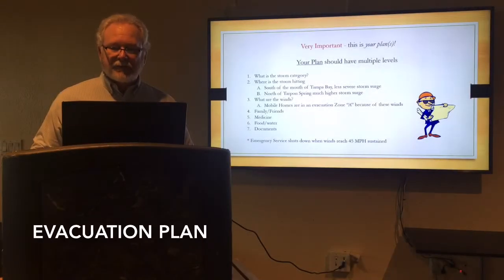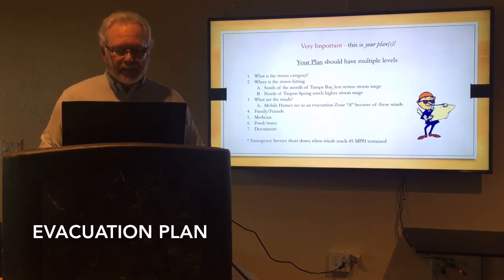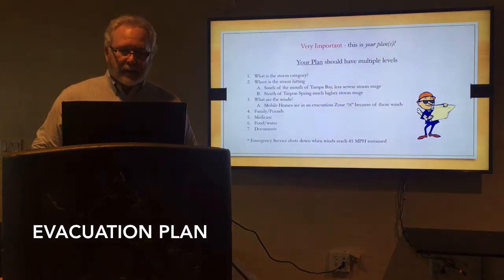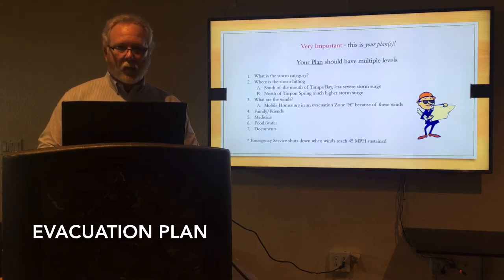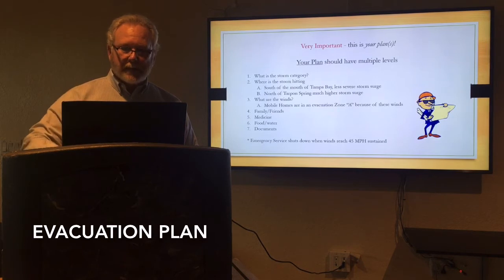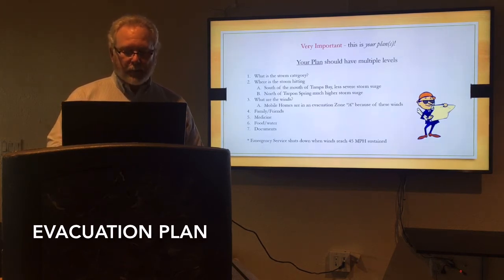What's very important is this is your plan. You should have a multi-tiered, multi-level plan. You need to know what the storm is — what category, where is it going to hit. One of the major factors is where does it hit along Tampa Bay. If it's south of the bay, because of where the winds are, the northeast quadrant of the storm is generally the worst quadrant, and the winds push the water to the northeast. So if it hits south of the mouth of Tampa Bay, generally you'll have less storm surge. If it hits north of the bay area, north of Tarpon Springs, you have all that northeast wind pushing water up into the bay, and that's where we're going to end up with storm surge.